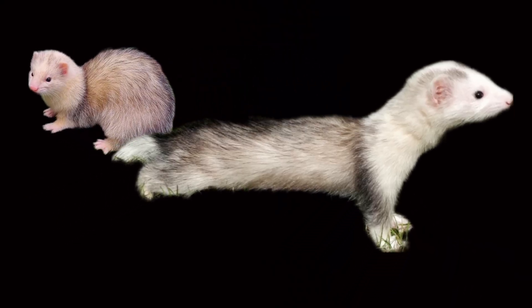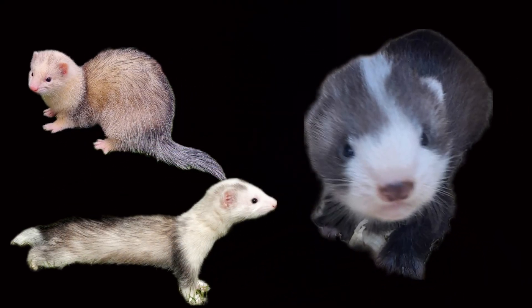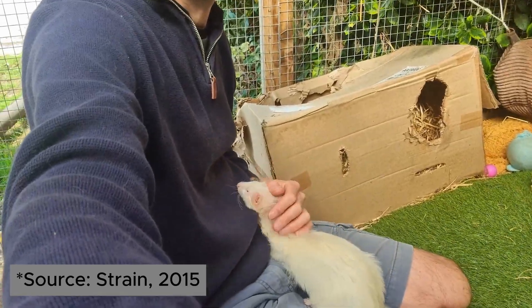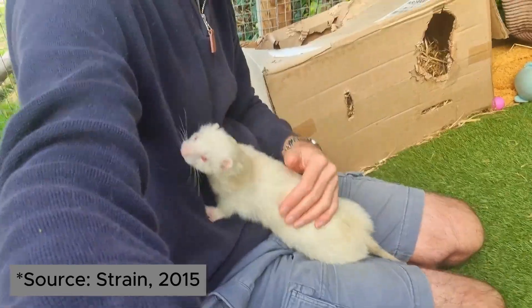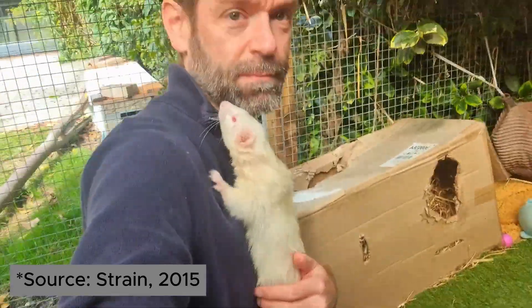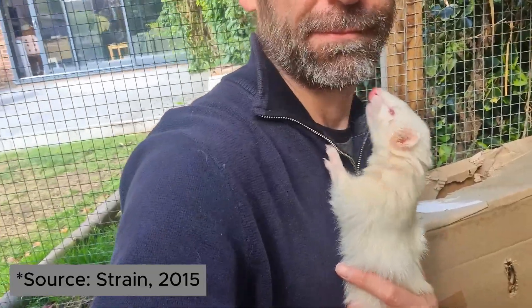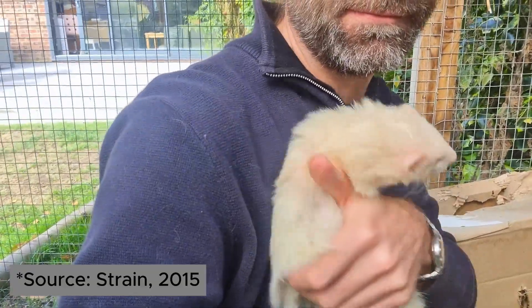So giving them shaded areas and dim indoor lighting can help protect their eyesight in the long term. As for hearing, white coats or white patterns are often associated with hearing problems in ferrets. However, this is not the case with albinism, which is not reliably associated with any hearing problem. Studies on domestic animals show no consistent association between the TYR mutation and hearing loss.